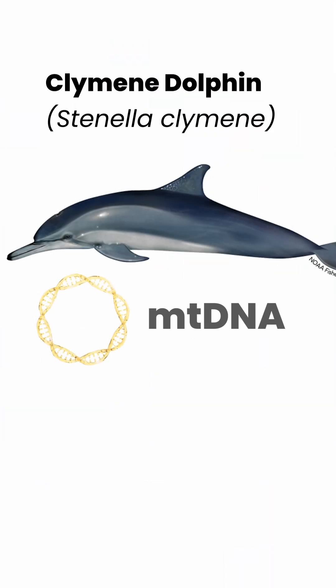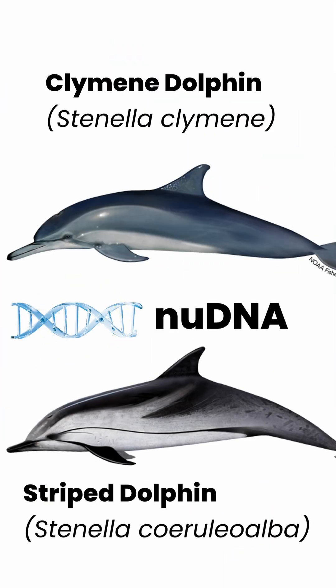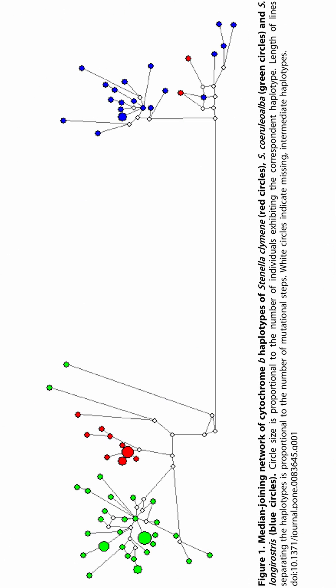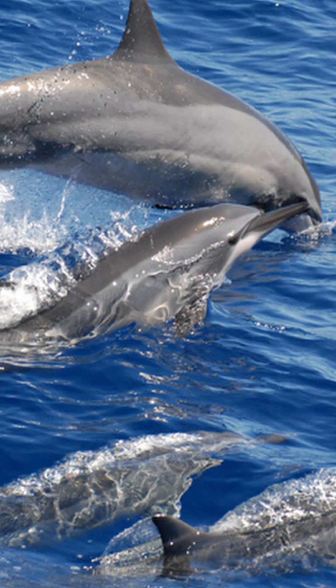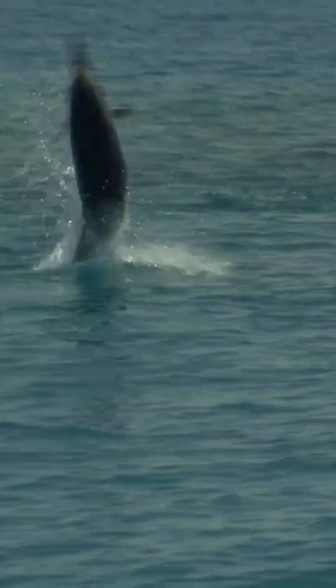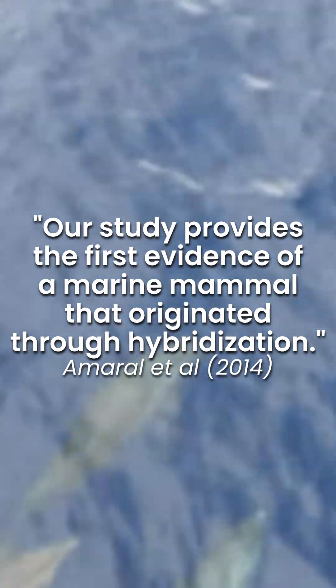The mitochondrial genome of the climbing dolphin is related to striped dolphins, while the nuclear genome is closer to spinner dolphins. The discrepancy between mitochondrial and nuclear markers points to the climbing dolphin being the result of an ancient hybridization between striped and spinner dolphins — specifically, between female striped dolphins and male spinner dolphins. This makes the climbing dolphin the first confirmed case of hybrid speciation in marine mammals. Follow along for more marine biology.